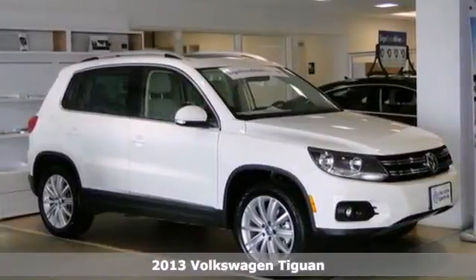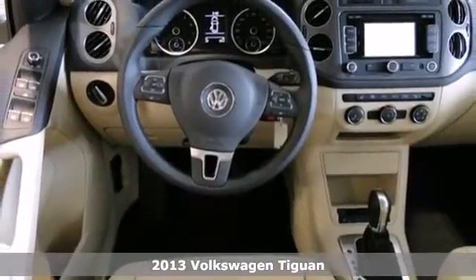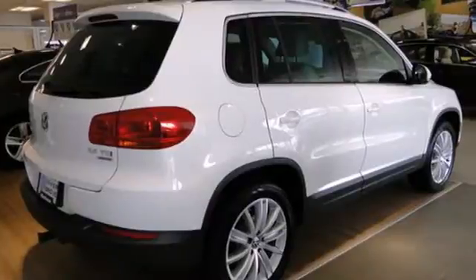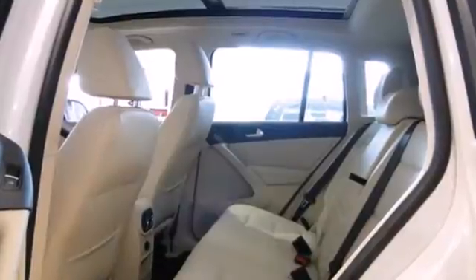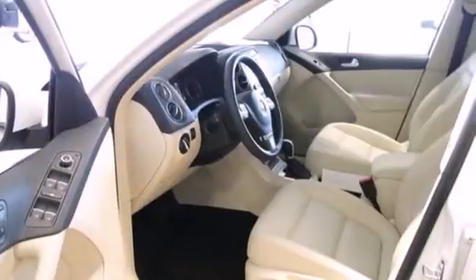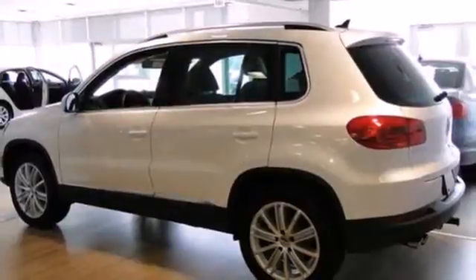Here's a 2013 Volkswagen Tiguan. This Tiguan has everything urban crossover shoppers want. Plus, it is just as impressive off the beaten track as it is in the city. Its low road noise, choice materials and ergonomic design are just a few reasons this Tiguan excels in quality.